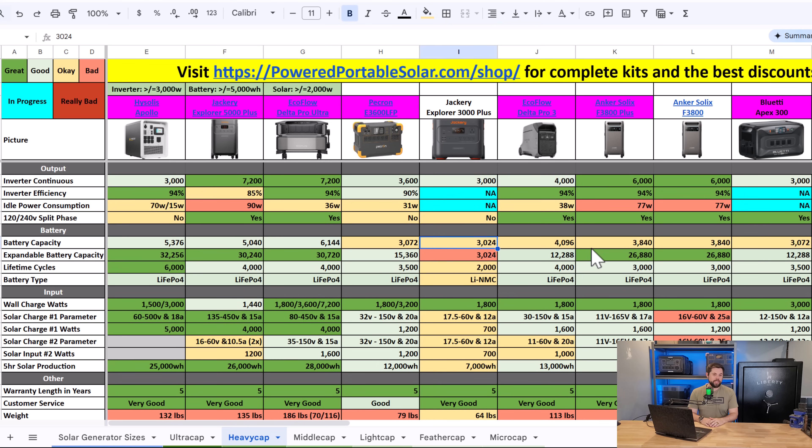This is not sponsored in any way, shape or form. I am not being paid to tell you anything in any way, shape or form. My opinion cannot be purchased. This is just the facts and you can find all of this information for free on my free solar generator comparison chart, which I'll have linked down below.